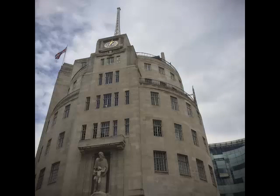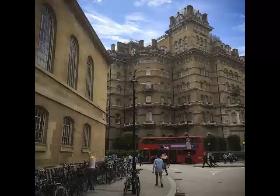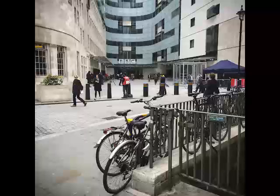We're currently in the new Broadcasting House, which is the BBC News' new home in Central London, just off Oxford Street. It's a purpose-built new building that brings together BBC News in terms of television, online and radio and BBC World Service.